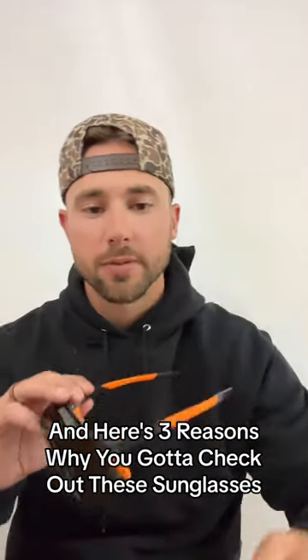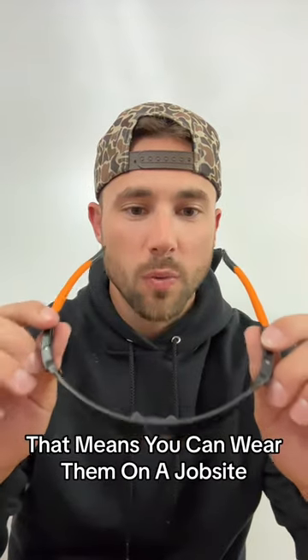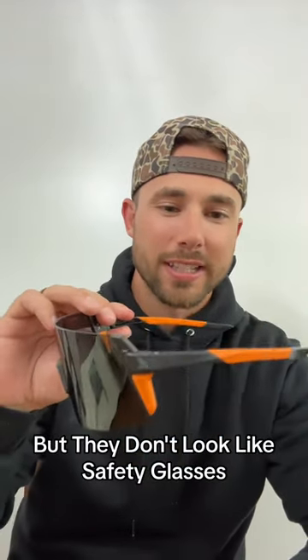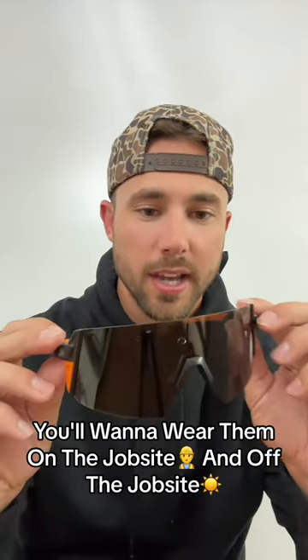KingKate with Edge Iowa here, and here's three reasons why you've got to check out these sunglasses. First, there's the 87 rating. That means you can wear them on a job site, but they don't look like safety glasses. These look so good, you'll want to wear them on the job site and off the job site.